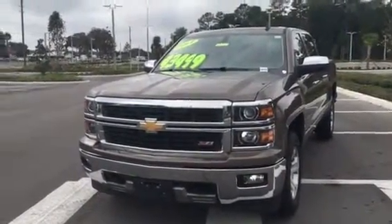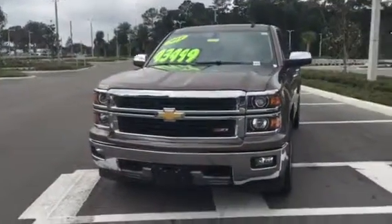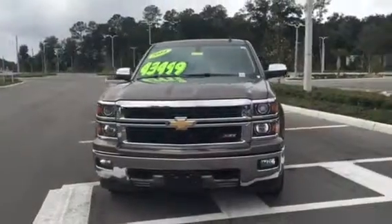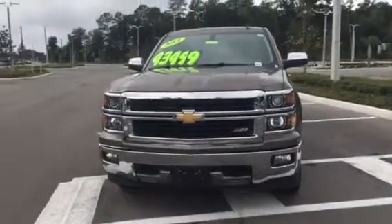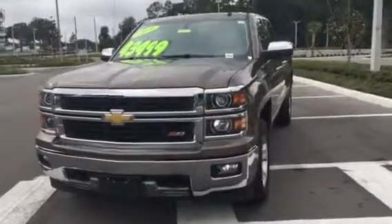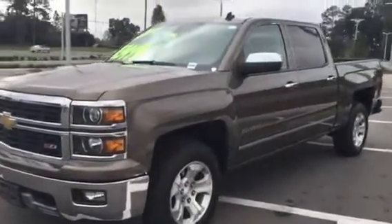Good morning. This is Terry from BMW Porsche of Ocala. Thank you so very much for your interest in the 2014 Chevrolet Silverado Z71 that we have here on our lot. This is a great pre-owned truck — it only has a little over 11,000 miles. As you can see, it's in fantastic shape.